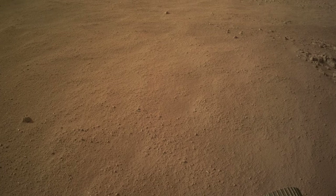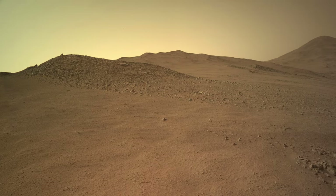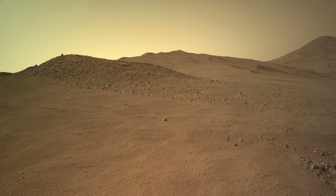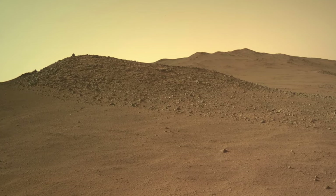From here, there's an impressive view to the north. On the nearby hill, the size, shape, and distribution of rocks — their morphologic expression — is different than what's been observed since Perseverance climbed out of Neretva Vallis.